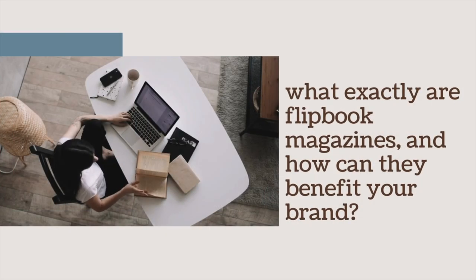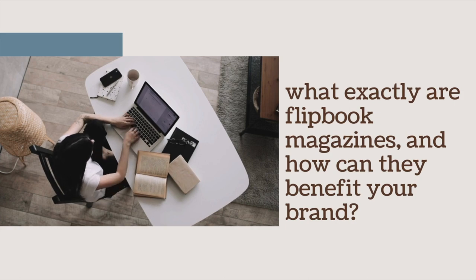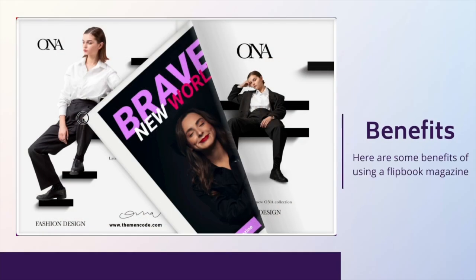But what exactly are Flipbook Magazines, and how can they benefit your brand? In this video, we'll explore the advantages of using Flipbook Magazines. Flipbook provides an innovative and versatile medium to publish content and enhance the reader experience. This can offer several benefits to both publishers and readers. Here are some benefits of using a Flipbook Magazine.